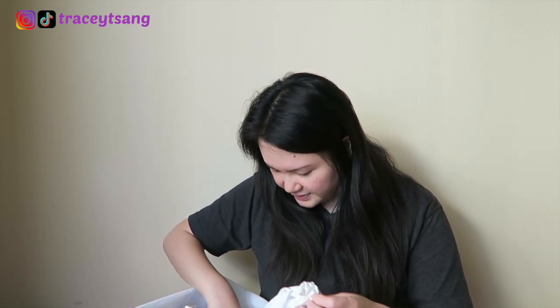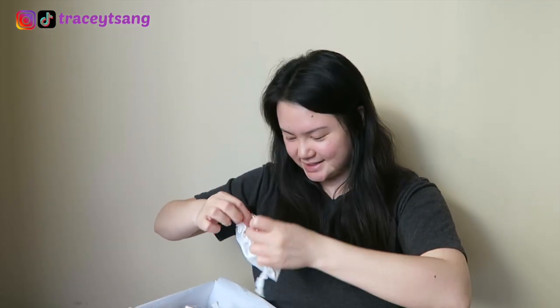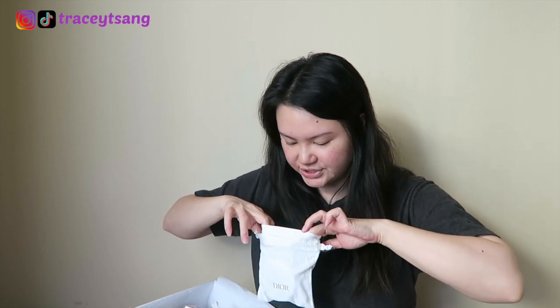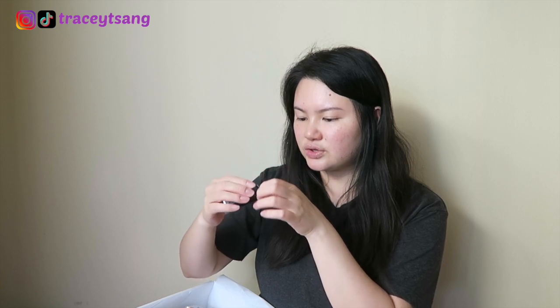And then we have a bag full of goodies — the bag itself is actually quite sturdy. This one is Le Bom, the balm for hands, lips and body. And then this is Rouge Dior 100 Nude Look — it's matte, so this is a lipstick, the classic style. It's a really pretty color!